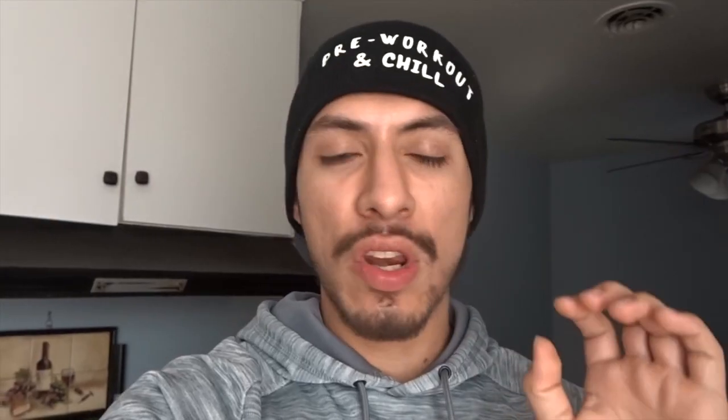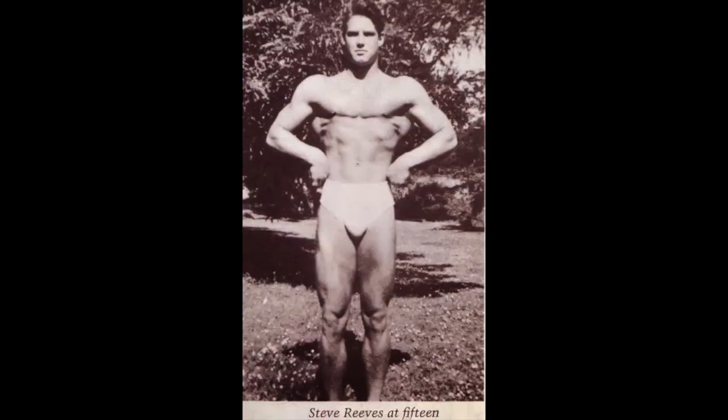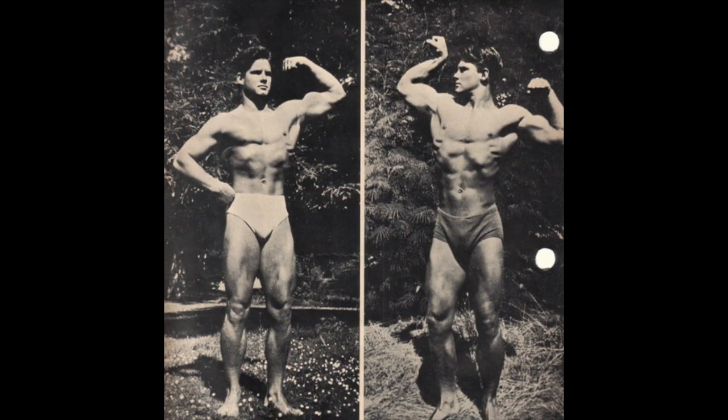So how did Steve Reeves get such big calves? We knew that he had really good genetics for bodybuilding and he was an extremely hard worker in the gym. But here's one thing you didn't know: by the time Steve Reeves started bodybuilding, he already had 15 or 16 inch calves.